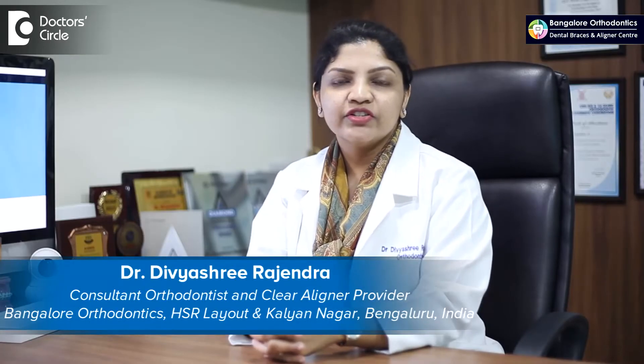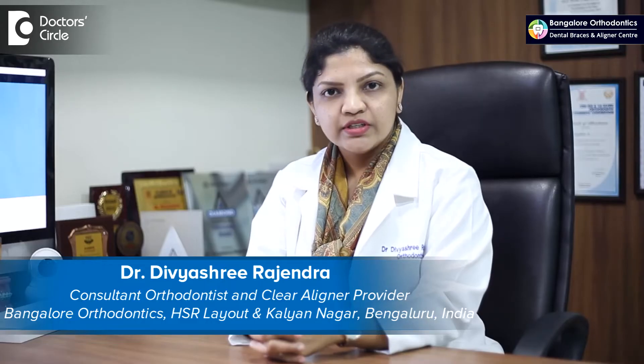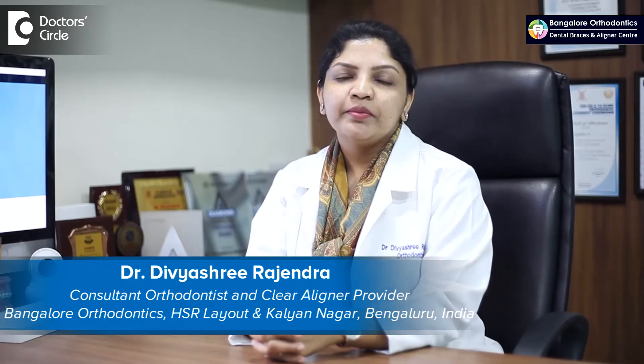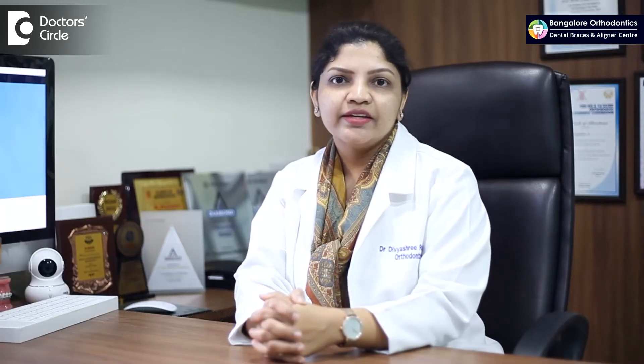Hello, my name is Dr. Divyashree Rajendra. I'm a practicing orthodontist in Bangalore. I have been doing orthodontics since 2008 and my expertise lies in smile makeovers using braces and invisible aligners.